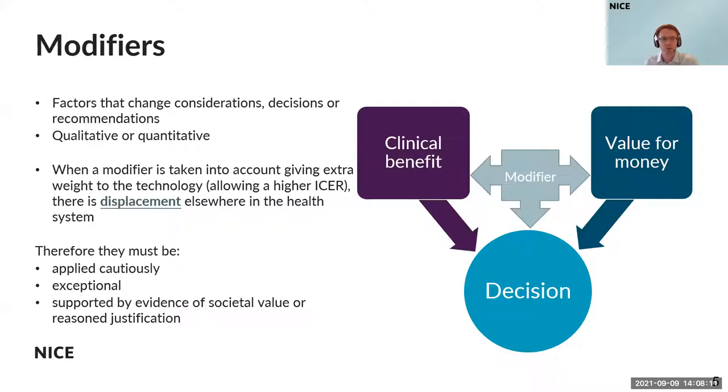Whenever we apply a modifier such that we give extra weight or extra benefit to a particular technology — such as allowing a higher cost-effectiveness estimate — that leads to displacement elsewhere in the health system. It impacts on other treatments elsewhere in the NHS, because the NHS doesn't have an infinite amount of resources. Every time we recommend a new treatment, the money spent on that can't be used again. This is particularly true when modifiers are applied to give extra weight, because the impact of that treatment becomes greater — there's a greater effect of displacement.